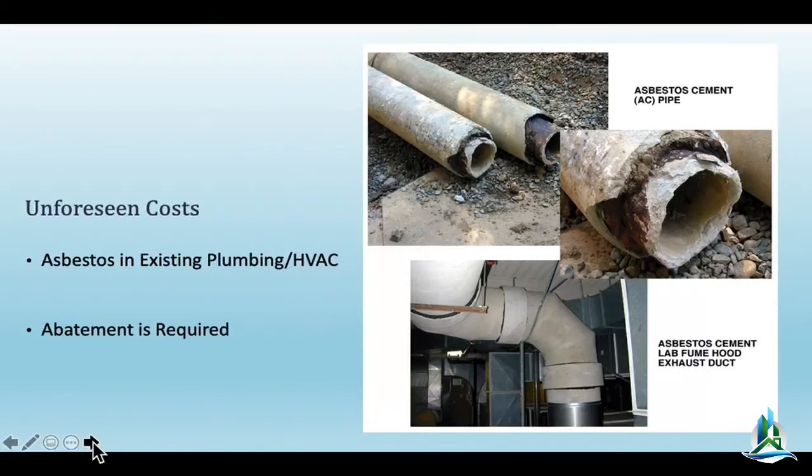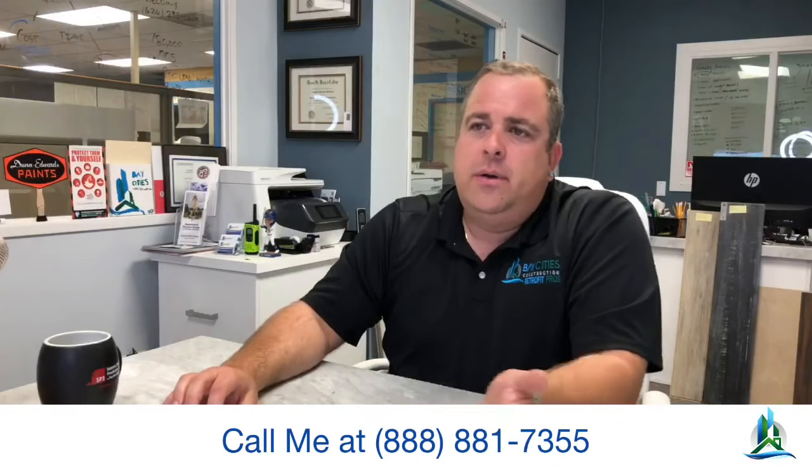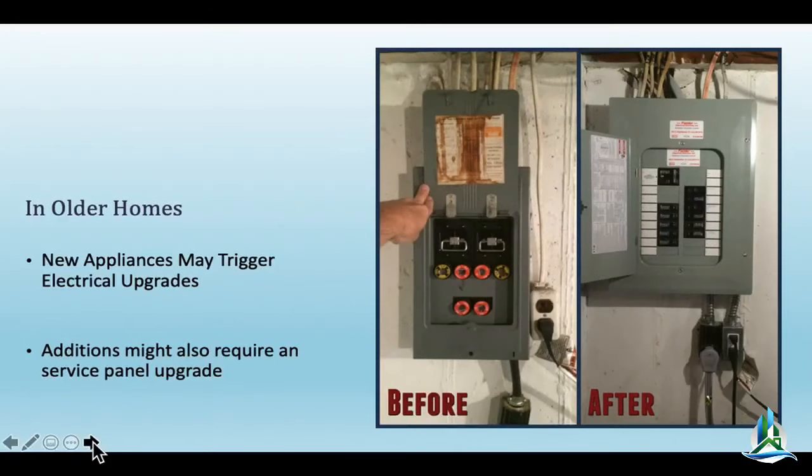Another unknown is asbestos. Obviously we'll test for it. Most people don't realize asbestos was actually a great building material — good insulation properties, ability to keep things together — but it's extremely bad for you if you inhale the dust. Before demo, if we find any, we'll have it abated. Transit pipes are typically under a thousand bucks. The bigger problem is if you have asbestos in acoustic insulation, or in glue — some houses have linoleum where asbestos silica was used as a binder in the glue, and that's got to be removed. It can be pricey if you've got a lot of square footage of vinyl to remove.